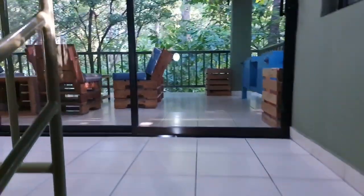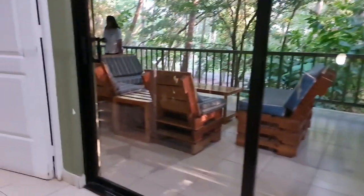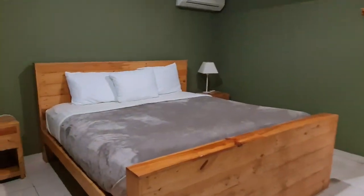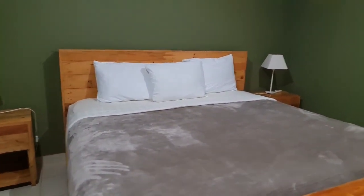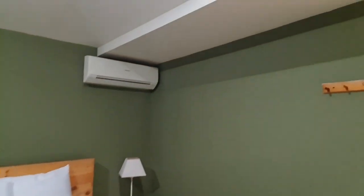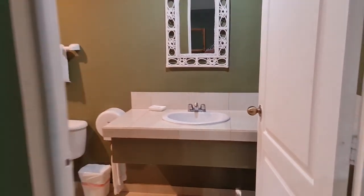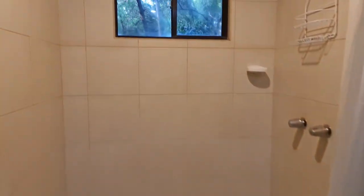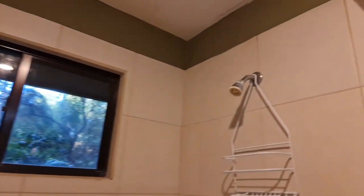But wait — hay una segunda planta, señores! There is a second floor. Entering, there is another bedroom — una cama grande, and this room is bigger than the ones below. Always with air conditioning and a private bathroom — the main bathroom upstairs is much bigger than the one downstairs.